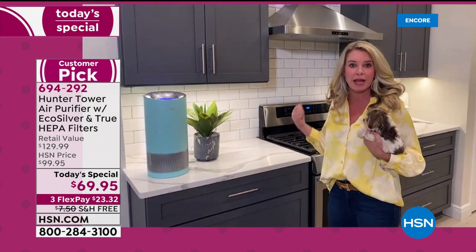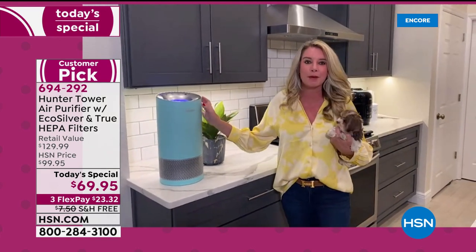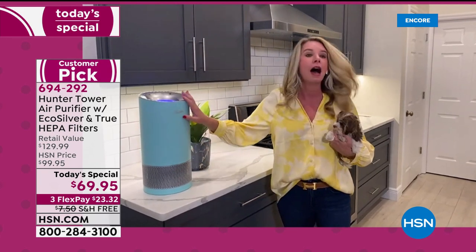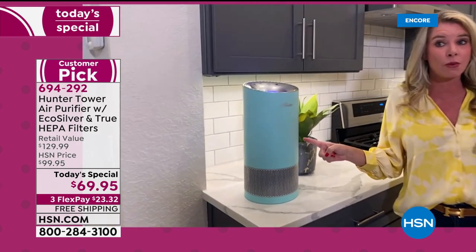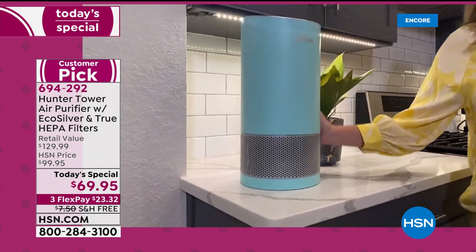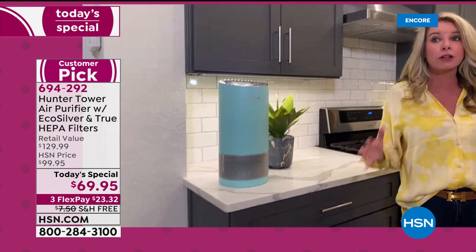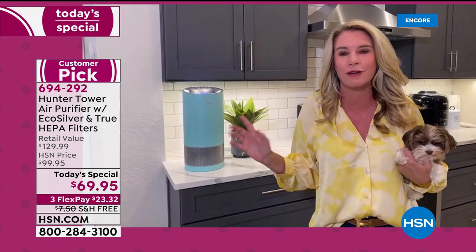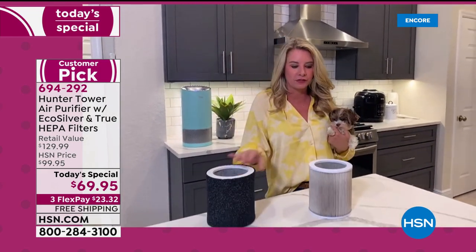This is the beautiful Aqua. Red is the number one accent color, but Aqua is not far behind. You cannot open a magazine without seeing it. I've got white and gray in here — that pop of color is needed. Now let's talk about those filters. I'm too much information, they call me here at HSN.